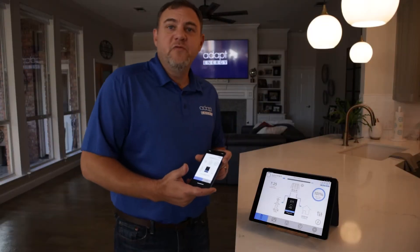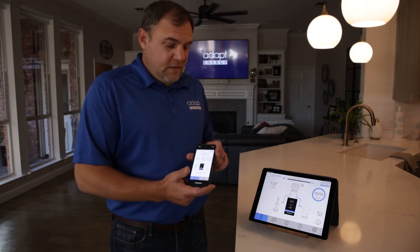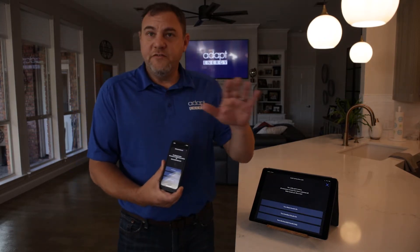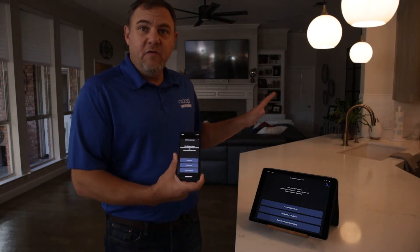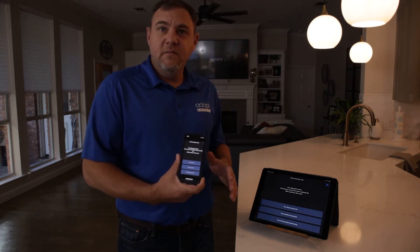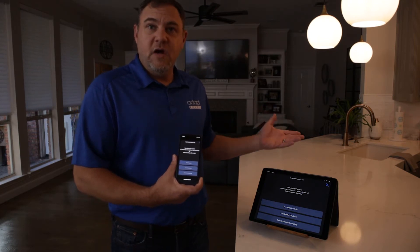I want to show you what happens with Adapt Energy during a grid loss. The grid has just gone down, the battery has taken over, we've lowered our shades so that we can keep the ambient temperature down, and our music that was playing is going to shut off.